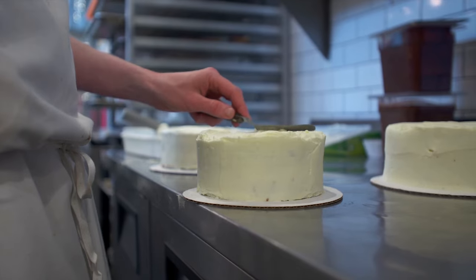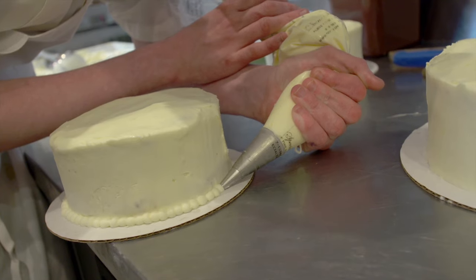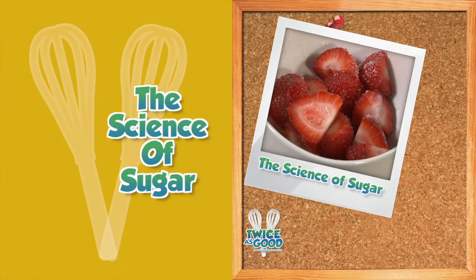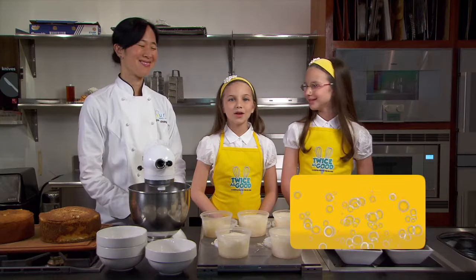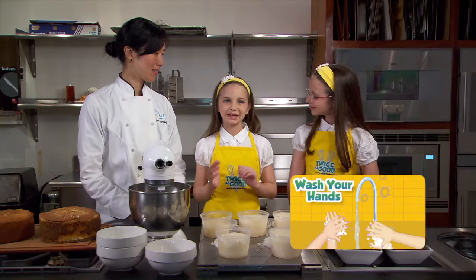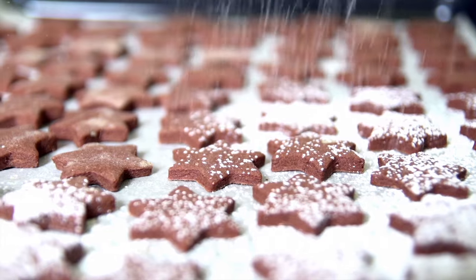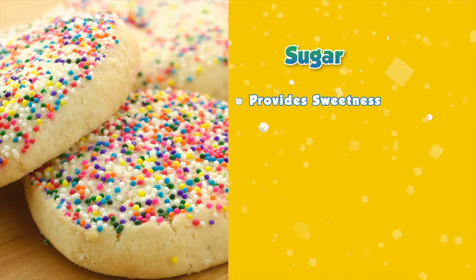On top of that cake is icing, which is made using sugar. So next up, we're going to learn about the science of sugar. Now we're turning from the chemistry of baking to the science of sugar. What do you think sugar does — mostly in a dessert? It makes things sweet, exactly. But it turns out sugar has so many more things that it does other than just adding sweetness, and that is the science of sugar.